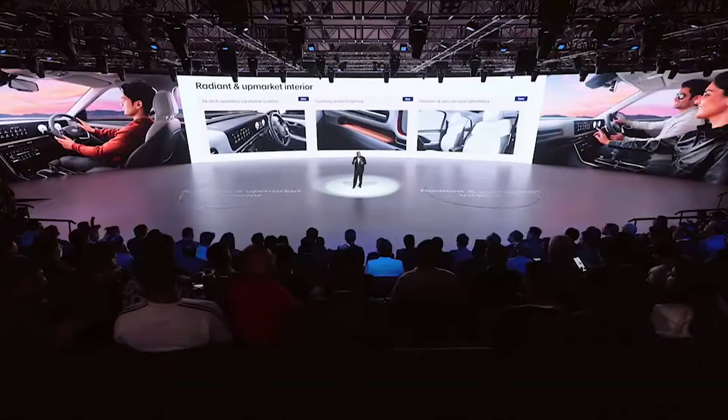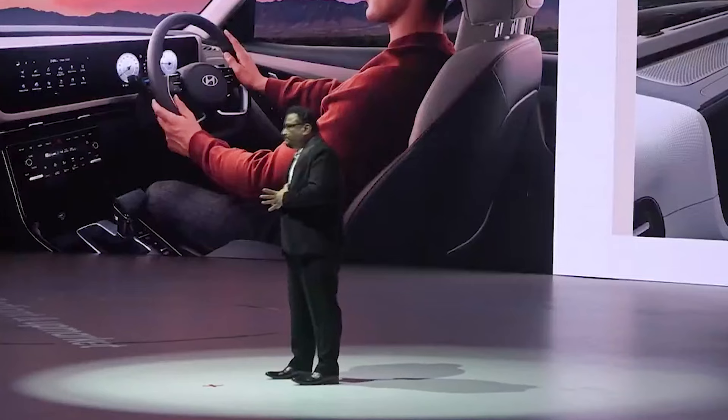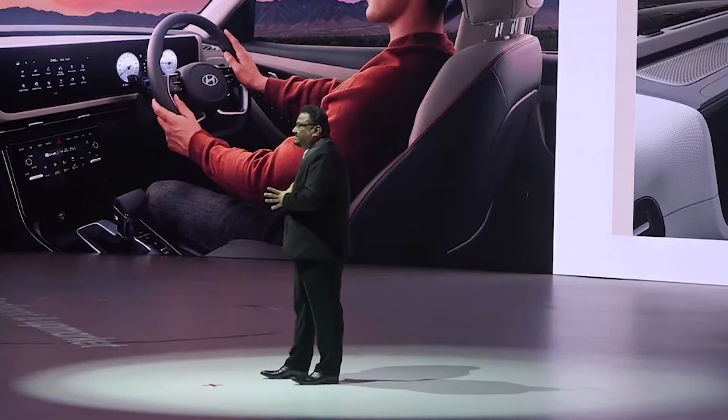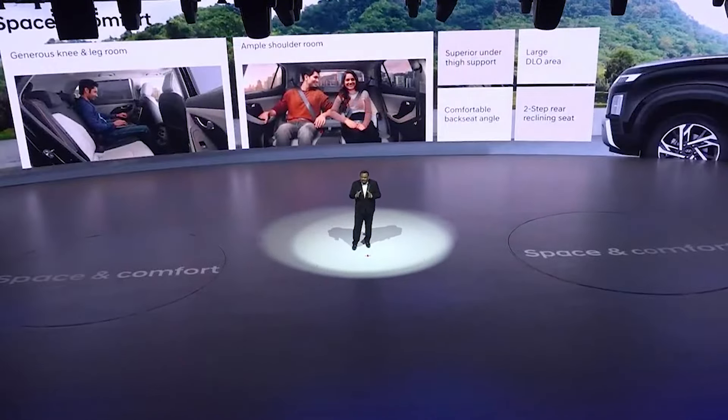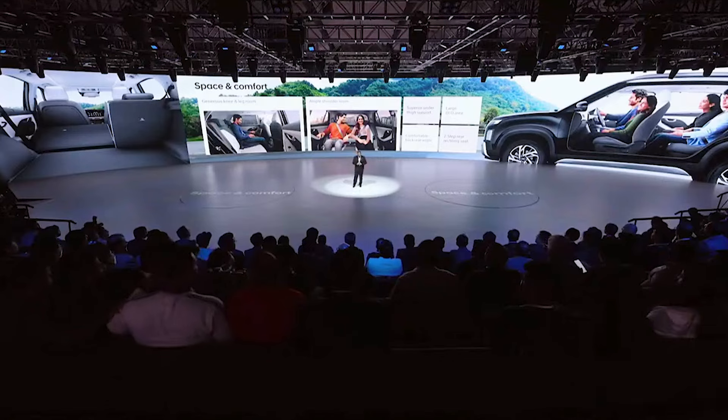Step inside the cabin of the new Hyundai Creta and you will be mesmerized by its upscale interiors fused with modern human-centric technologies and luxurious comfort. For an immersive user experience, the virtual cockpit is equipped with a seamlessly integrated curvilinear scheme of the infotainment and cluster. The plush leather seats and soothing ambient lighting enrich the overall sense of indulgence inside the cabin. Ensuring utmost comfort for all occupants, we offer luxury of space with generous legroom, shoulder room, thigh support, a two-step reclining rear seat, and a large DLO area that enhances the airy feel inside the cabin.